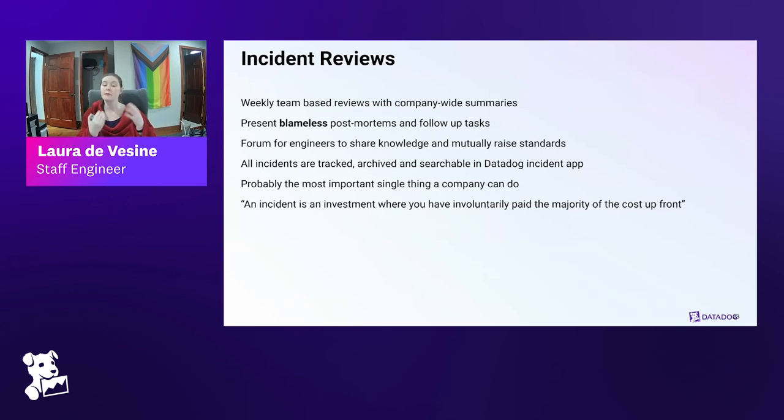We use that weekly review to blamelessly go through our postmortems and follow-up tasks, giving engineers a forum to make each other better. If you've had an incident and you present on it knowing others in your org will ask why it happened, you take the time to dig in more deeply and fix things in a longer-term way. We use the Datadog incident app to track incidents. An incident is an investment where you've already paid the majority of the cost up front involuntarily — you can either choose to get that investment back by doing the analysis, or throw it away by not doing it.